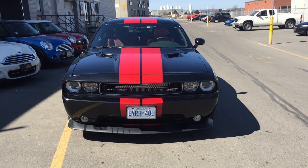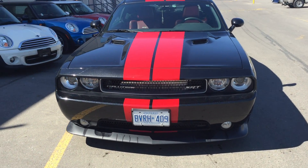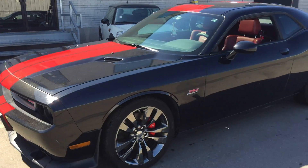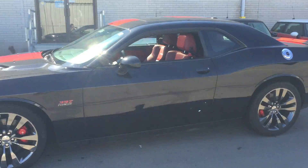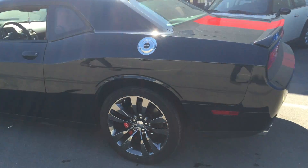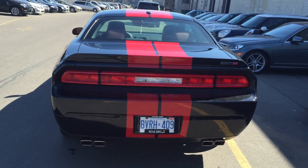Today here at Malibu Motors we got a 2014 Dodge Challenger SRT8. We've customized this vehicle with a supercharger and an exhaust system. We're going to show you what's underneath the hood and what this baby can do.